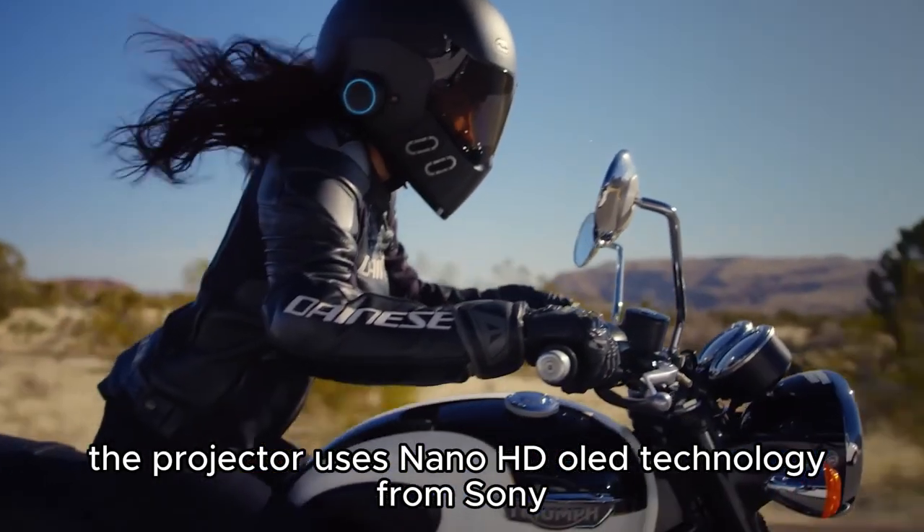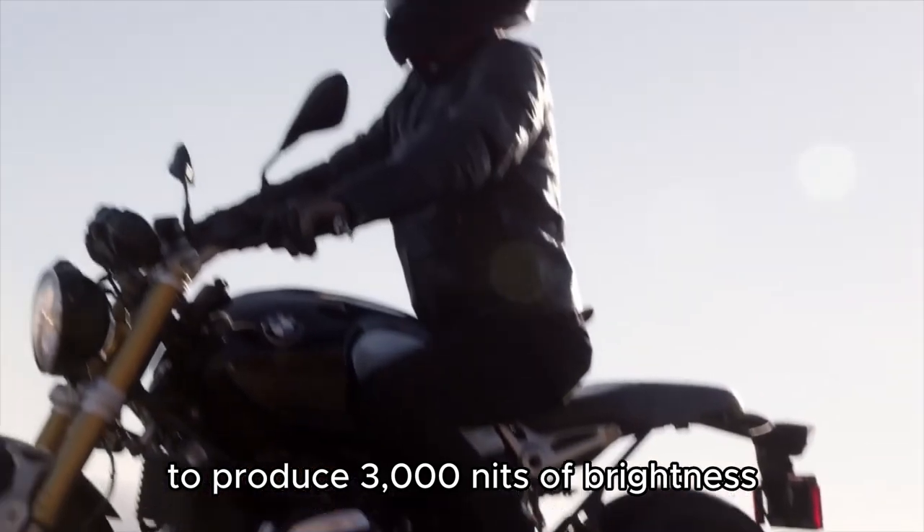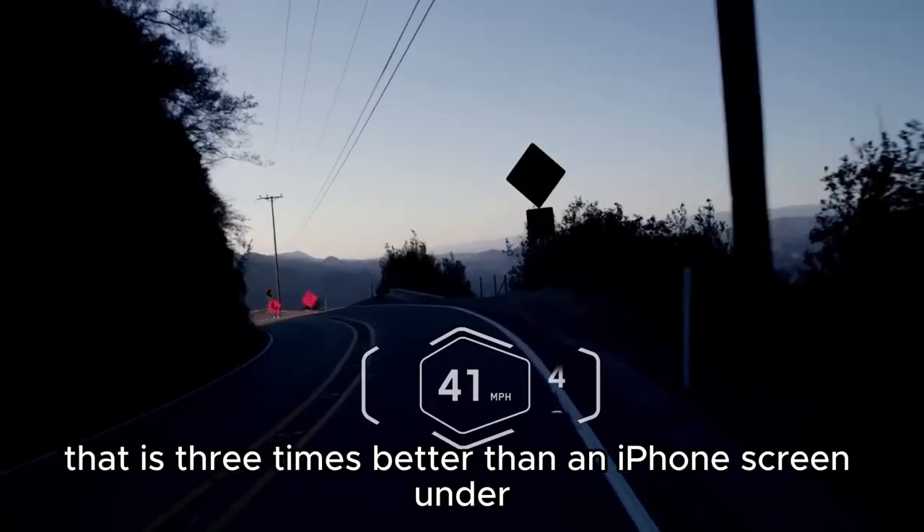The projector uses Nano HD OLED technology from Sony to produce 3000 nits of brightness — that is three times better than an iPhone screen under direct sunlight.